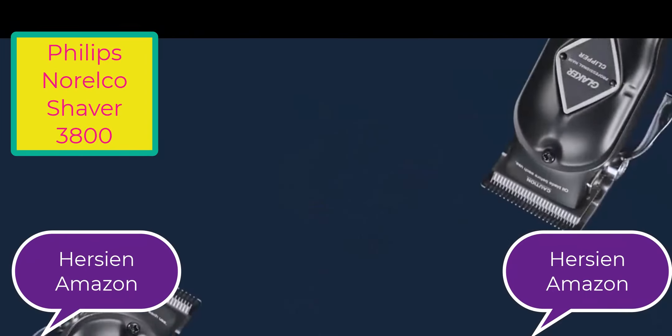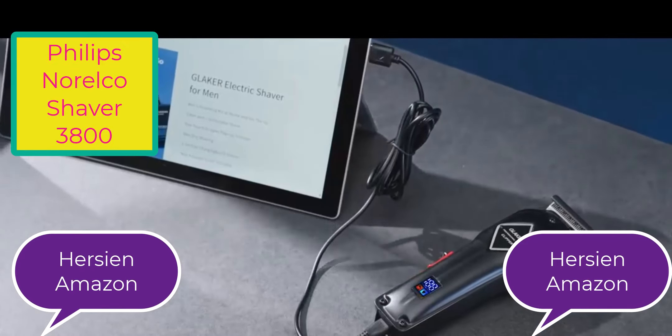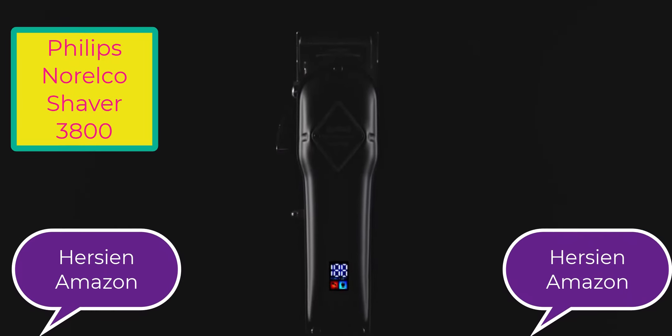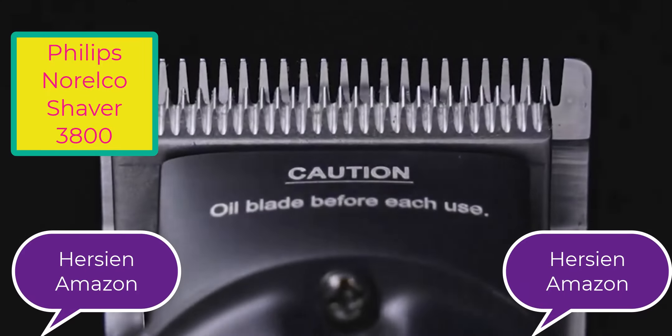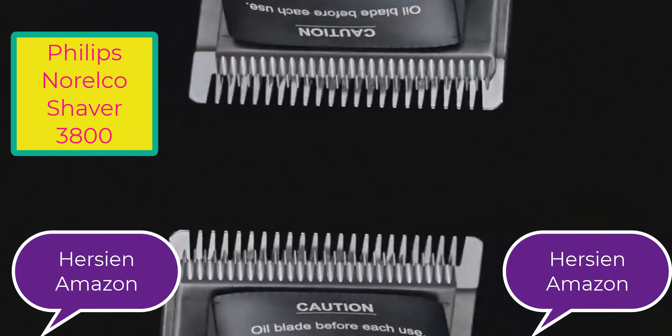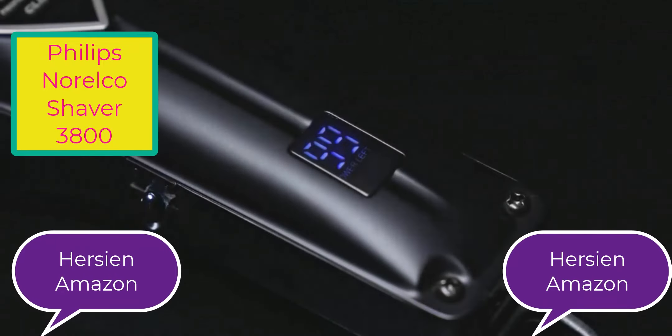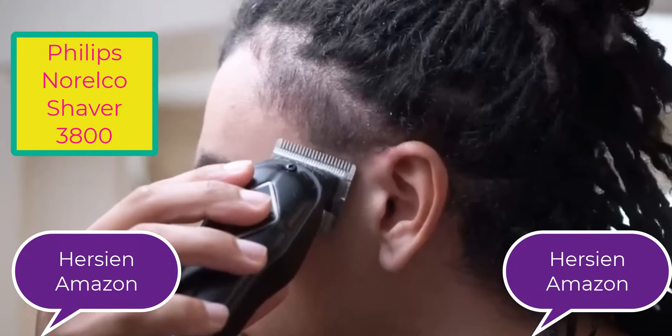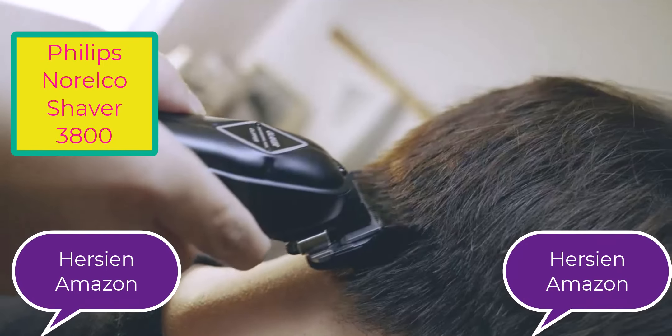I did a massive amount of research, reviewed a ton of reviews, and put up a list of the best Philips Norelco Shaver 3800 from trustworthy brands to assist you in making a decision. After extensive investigation, I discovered these goods to benefit people like you. If you are curious to learn more about the price and other information, be sure to read my description.